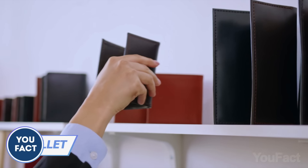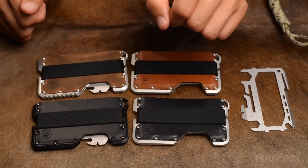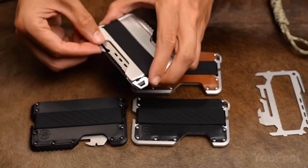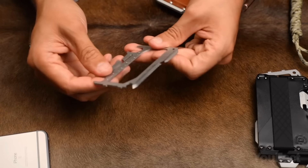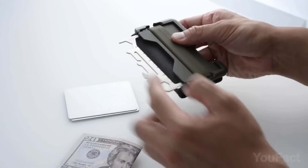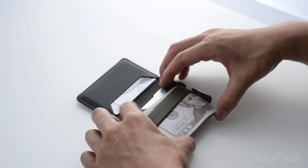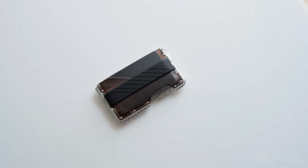Have you noticed that most wallets are either super practical but ugly, or stylish but useless? Check out Dango's Tactical EDC wallet — it's the perfect combo of both. It's made from top-notch materials and comes with a multi-tool that's super handy for quick fixes. The tool has all kinds of functions like a saw, knife, hex wrench, and pry — like a mini toolbox in your pocket. The wallet can fit up to 12 credit cards and has a special silicone band for your cash. The aluminum body makes it super durable, and the leather lining makes it feel good in your hands.